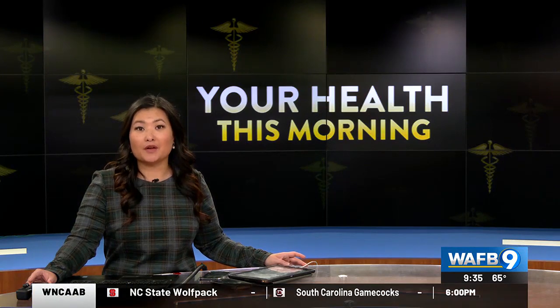Welcome back, it's 9:35. Almost six and a half million Americans suffer from some form of heart failure. This year, 960,000 new patients will be diagnosed with it.